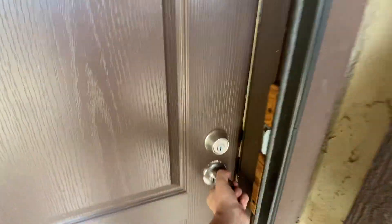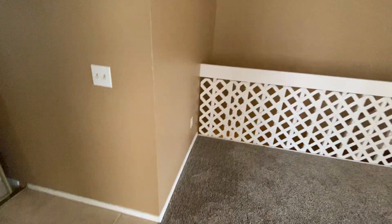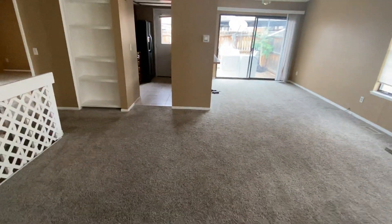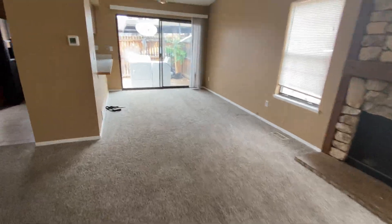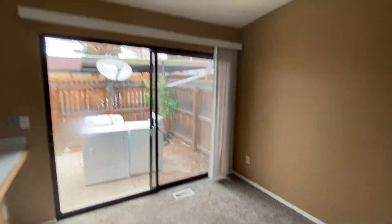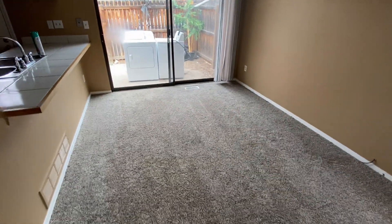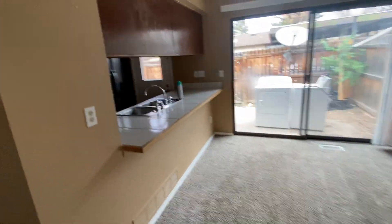This property also has a wood-burning fireplace, which is nice. Here's your living room with the wood-burning fireplace, and we've got a closet there. Here's the dining room just off the kitchen.